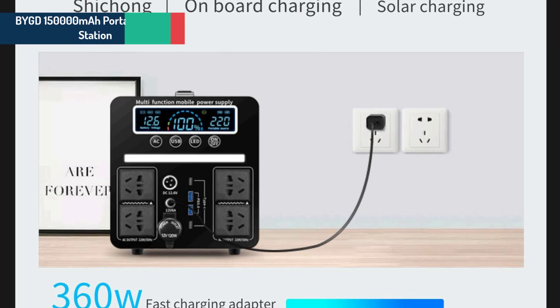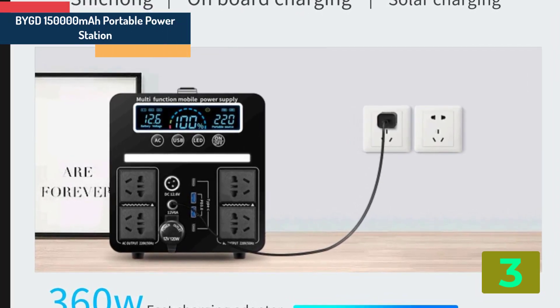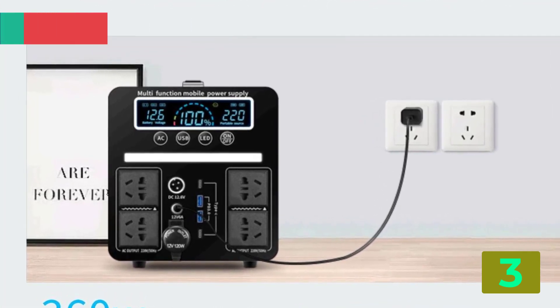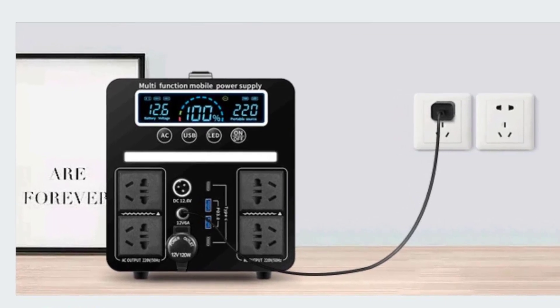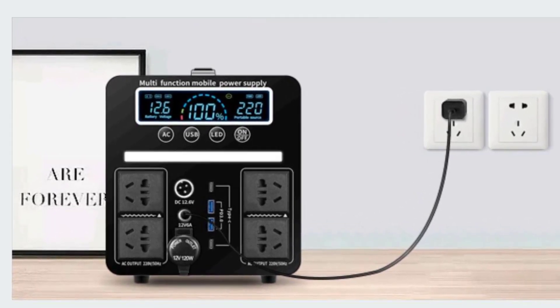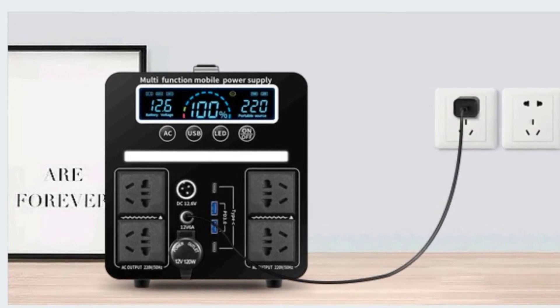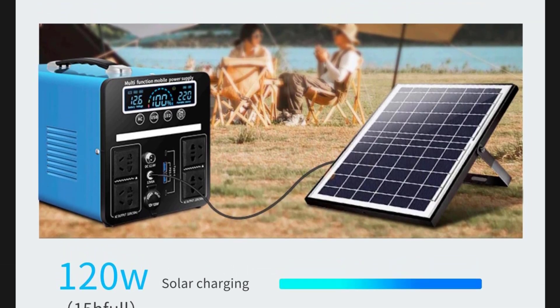As item number 3, we've selected the BOOB 150,000 mAh Portable Power Station. Specifications: Brand name, BOOB. Item weight, 20 kg. Voltage, 12 volts. Conversion rate, 85%–90%. Battery capacity, 30,000 mAh.